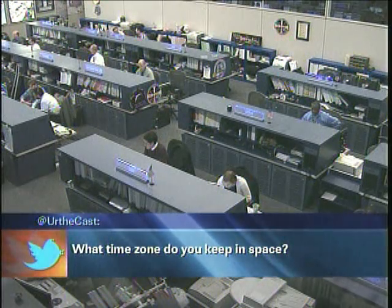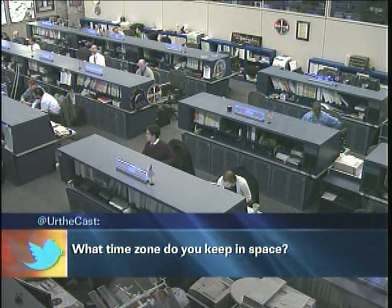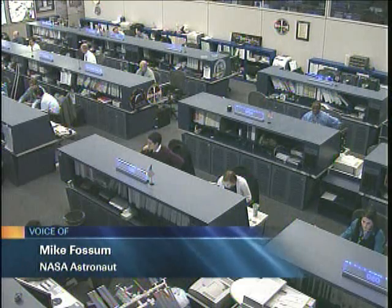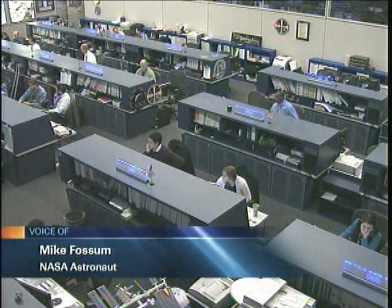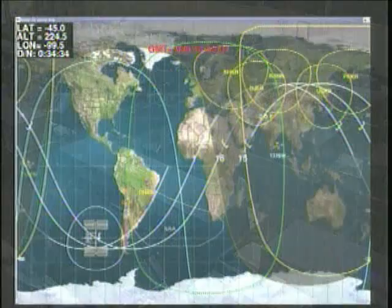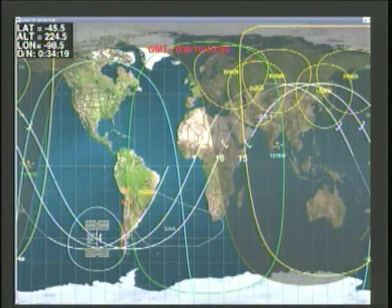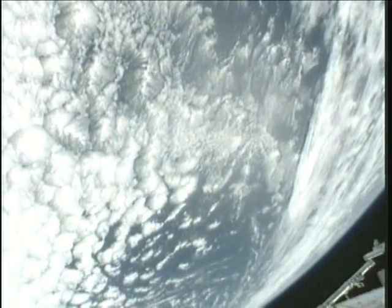A question from Twitter: what time zone do you keep in space? Because you go around the Earth in 90 minutes, you have a sunrise and a sunset every hour and a half. We had to pick a time and we ended up choosing GMT or universal time as the standard clock. You can still arbitrarily set what time you choose to wake up, and we set 6 a.m., which is kind of a normal wake-up time here on the ground — although it's the middle of the night in Houston. That was just so we could all have a time we all agree on and communicate in standard GMT time.